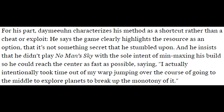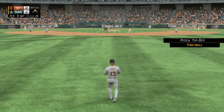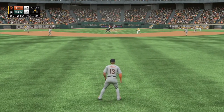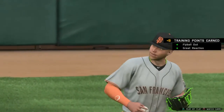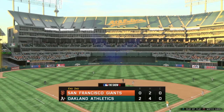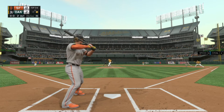He said he intentionally took time out of warp jumping to explore planets along the way. Polygon says they played No Man's Sky and feel confident that if you play in a way that leads you to stop and smell the roses — exploring planets rather than just racing to the center of the galaxy — it won't feel monotonous. They basically said just wait for the reviews, don't use this one person's experience and accuse the developers of making the game poorly. I'm probably going to buy it for my PS4 as well, but I'm already buying it on PC through Steam.